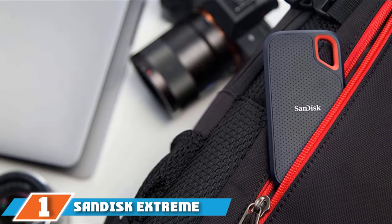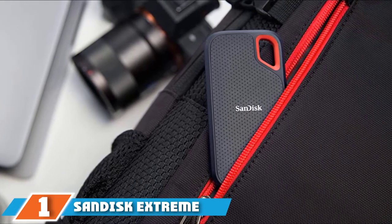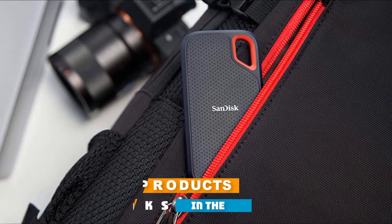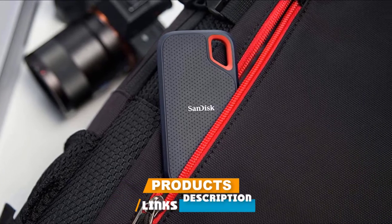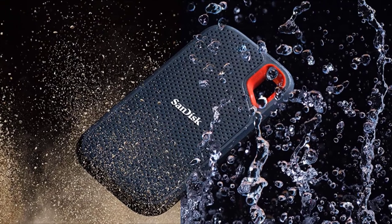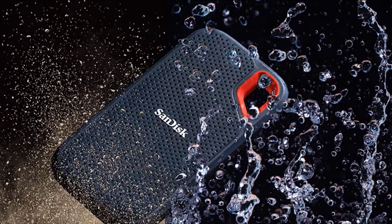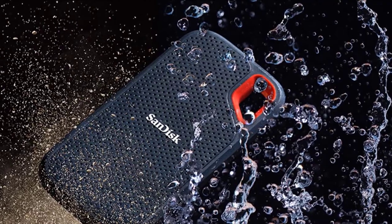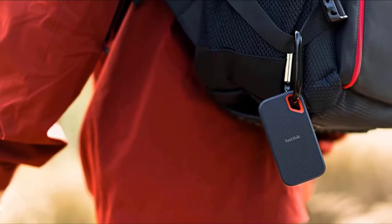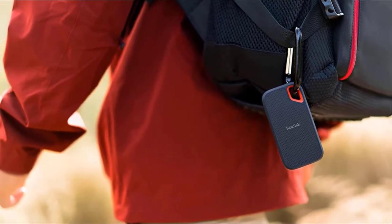At the first position of our list, we have SanDisk Extreme Portable SSD 1TB. This is what I use as my traveling storage companion. The SanDisk Extreme Portable SSD does what it says on the tin. It's both water and dust-resistant with an IP55 rating, and shockproof from up to 2 meters. It also has a handy hole for clipping it to your bag and comes ready to be used with both Mac and Windows, which many external hard drives don't.